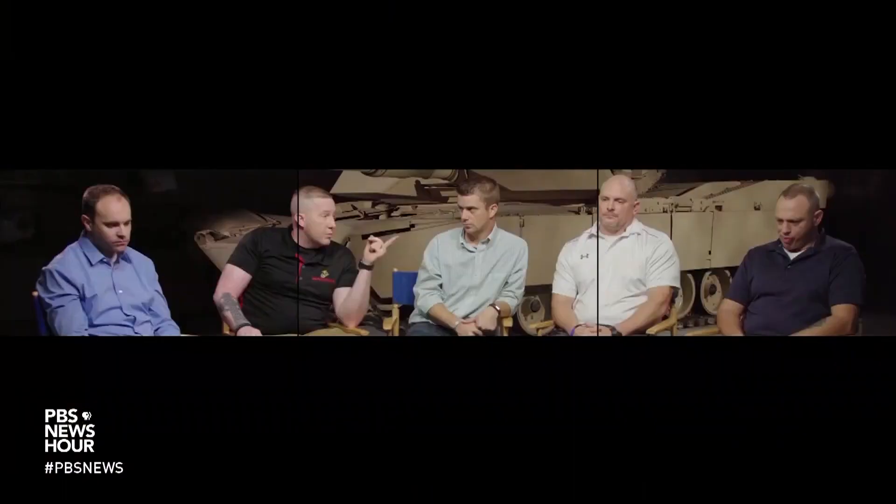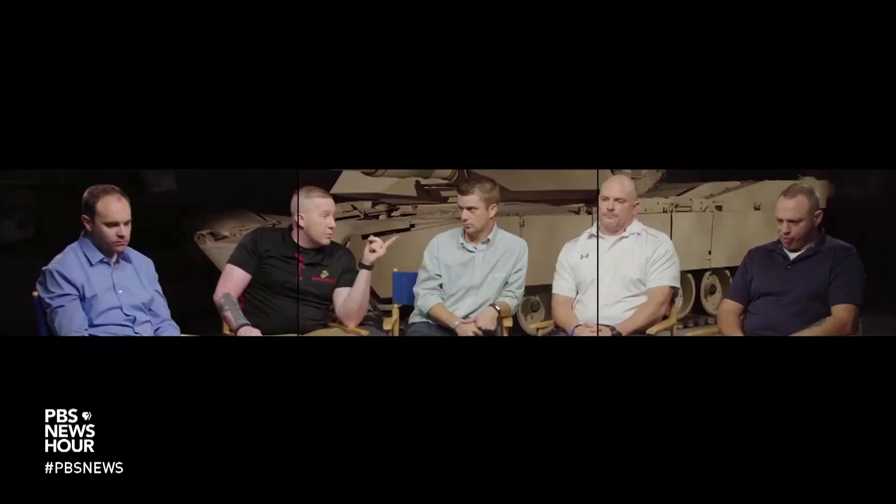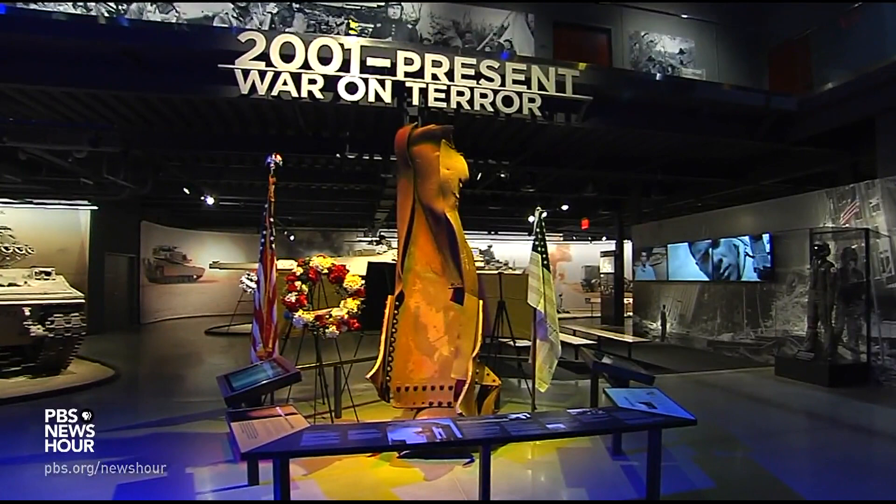And it's where the museum leaves us — with five men, part of a U.S. Marine tank crew, who saw their commander, Marine Sergeant George Ulloa, killed in an IED explosion during the Iraq War. In this video, they discuss the attack in front of his now-restored tank. It's a very cut-and-dry reminder that everything here holds a history of horror, making this the rare museum that, in one regard, hopes to never expand.